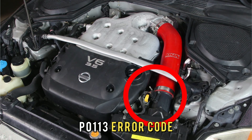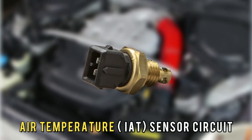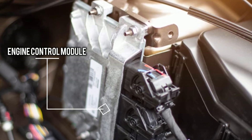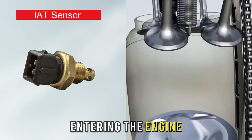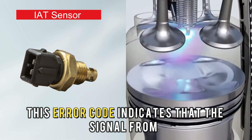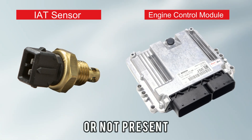The P0113 error code is related to the intake air temperature (IAT) sensor circuit, which is responsible for providing the engine control module (ECM) with information about the temperature of the air entering the engine. This error code indicates that the signal from the IAT sensor to the ECM is out of range or not present.